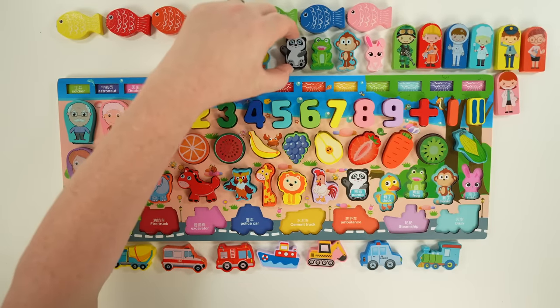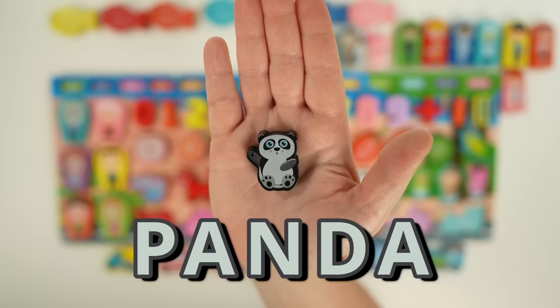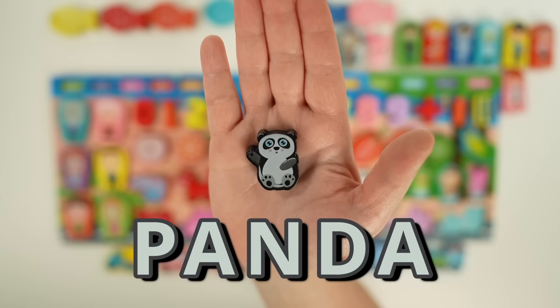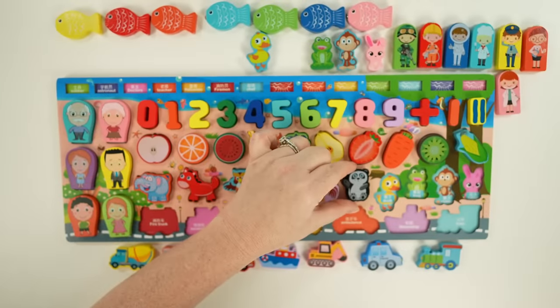Next we have a panda. I love pandas — they're so cute. Pandas are herbivores, meaning they only eat plants, and they almost always eat bamboo. In fact, they'll eat up to 50 pounds a day. Pandas are also very curious.